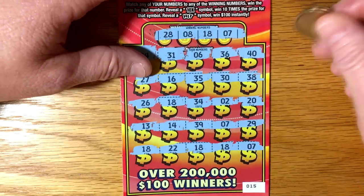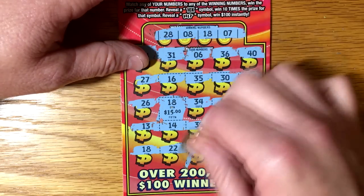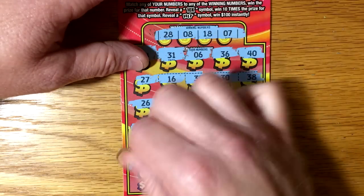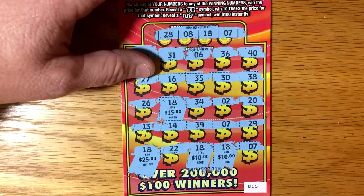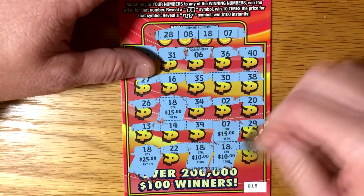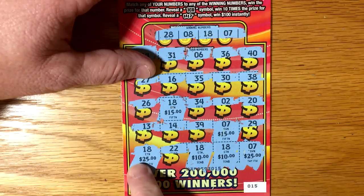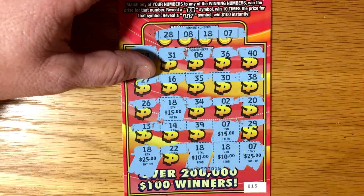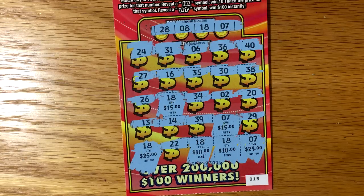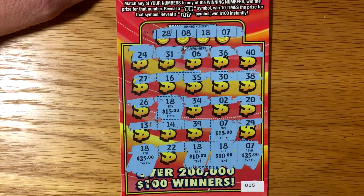Let's do all the 18s first. 15 — oh my gosh. 10. 10. 25. Are we going to get a hundred? That would be awesome. 7. 15. 25. So we got 50, 60, 70 — $100 winner! I'm so glad I picked up that second ticket. That is awesome. I'm liking this ticket. I hope you all have a great week and we'll talk to you later.